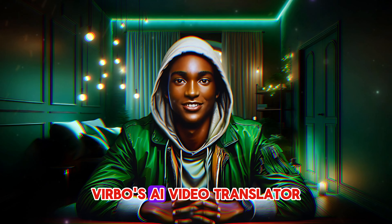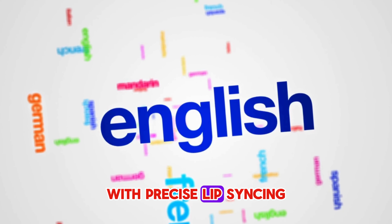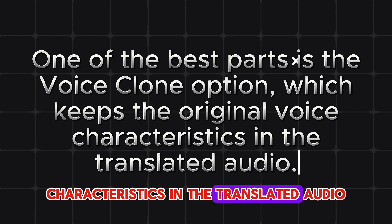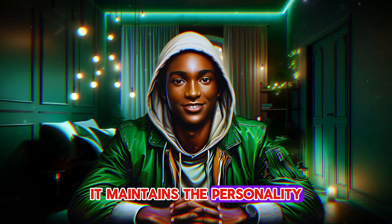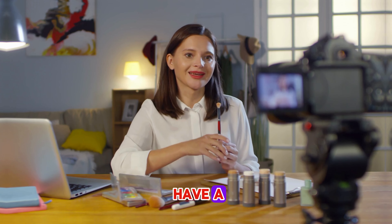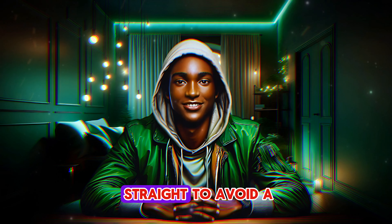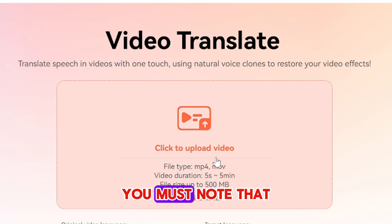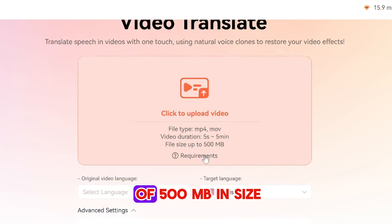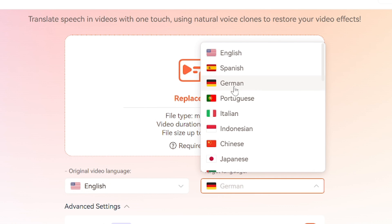AI Video Translator. Verbo's AI Video Translator is perfect for reaching audiences around the world. This feature translates your video into different languages, with precise lip-syncing to keep the visuals natural and professional. One of the best parts is the voice clone option, which keeps the original voice characteristics in the translated audio — so it's not just a translation, it maintains the personality and authenticity of your original video. Before uploading, note that you can upload MP4 and MOV video types, your video must be between 5 seconds and 5 minutes, and the file size must be a maximum of 500 MB.